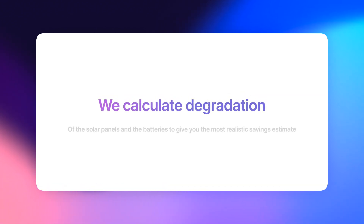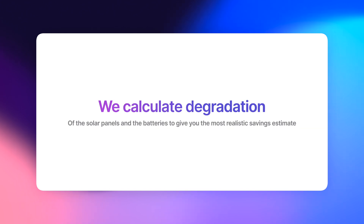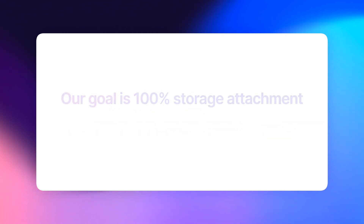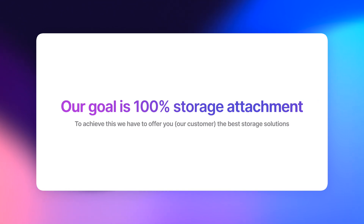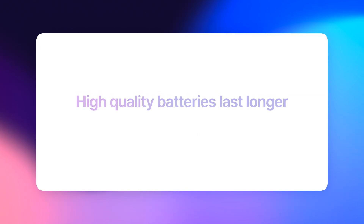I'm going to share my screen because I've modeled it out in our proposal software. One thing I want to highlight: our proposal software accounts for degradation, whether it's the solar panel, the inverter technology, or the battery technology. This is really important because a lot of people don't want to consider storage because they feel they're going to have to replace it in 10 years or less. But in reality, most of the products on the market are going to last more than 10 years, especially the ones that we're offering.